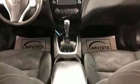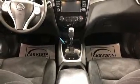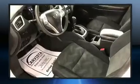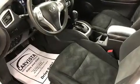Top features include front bucket seats, a rear window wiper, an outside temperature display, heated seats, heated door mirrors, remote keyless entry, and power windows.